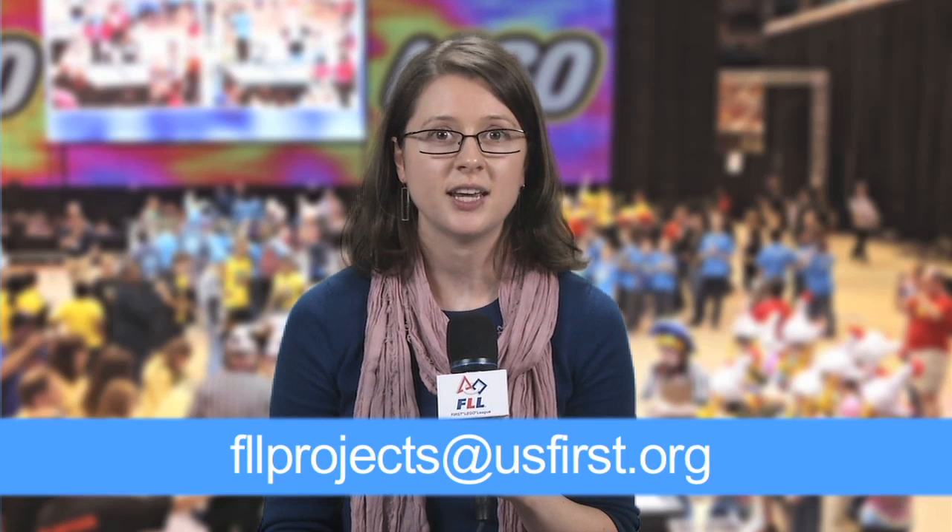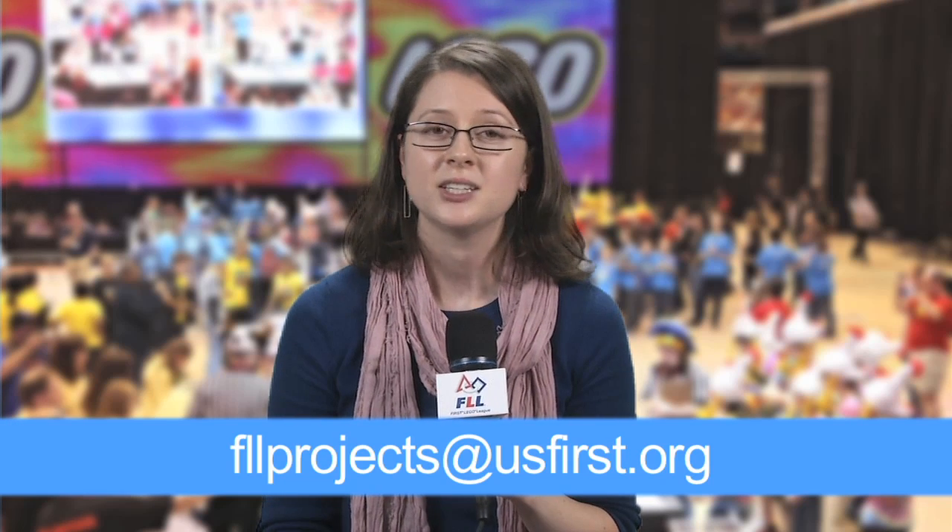You can download the topic guide and other resources from our website, where you'll also find the answers to common questions on the project updates. As a last resort, you can write directly at fllprojects@usfirst.org. Good luck, and have fun this season. Thanks for that report. Coming up next, join me for an overview of the FLL World Class robot game. We'll be back in part three.